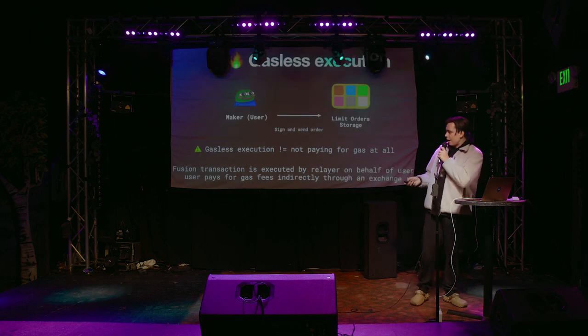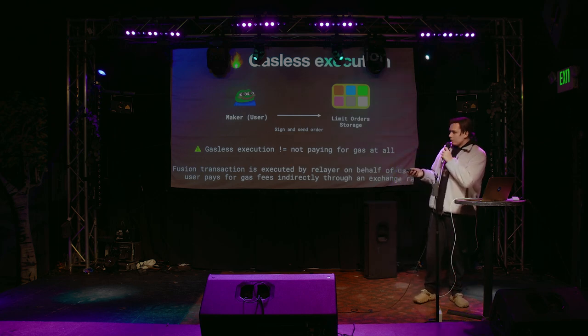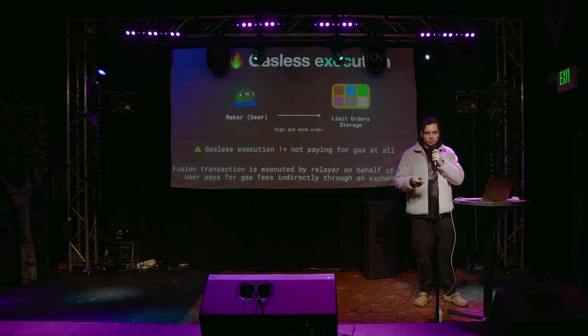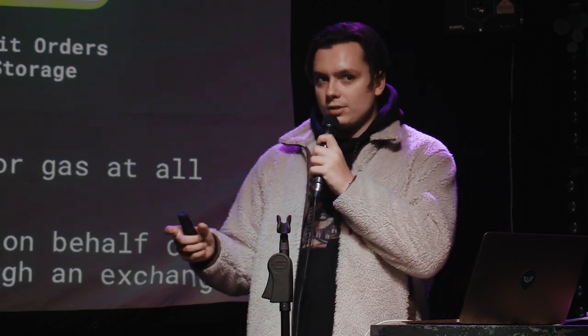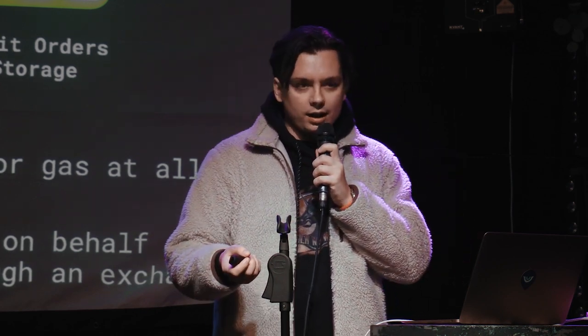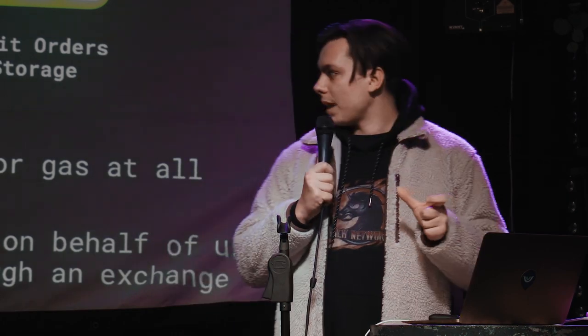So let's talk about gasless execution and how it works. Basically, when you do a transaction, you don't do an on-chain transaction each time — when you create an order using 1inch Fusion, you do an off-chain transaction. You sign a specific structure with the conditions: what is the minimum amount you want to receive, what is the source token, the destination token — and we put all this data into a specific limit order storage. It's basically a P2P database that anyone can access to get these orders. Gasless doesn't mean you don't pay for gas — it's just included into the price of the rate. The rate is slightly different than a direct swap, but it's still cheaper because of the architecture of 1inch Fusion.